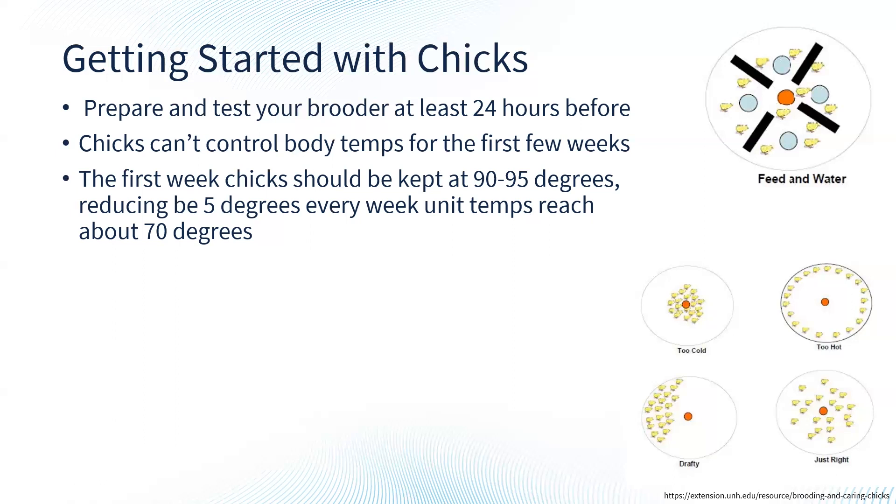If you have a lot of chicks and they can't all get under the light, you can see issues with trampling. This is a really great graphic of what a brooder looks like set up properly. If chicks are too hot, they'll go to the very edge away from the light and may spread their wings to distribute heat. If they're too cold, they'll be bunched up underneath the light, chirping and generally distressed. If there's a draft, they'll tend to stay to one side to get away from it.